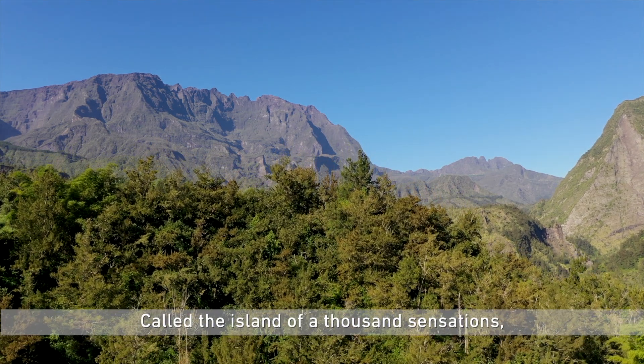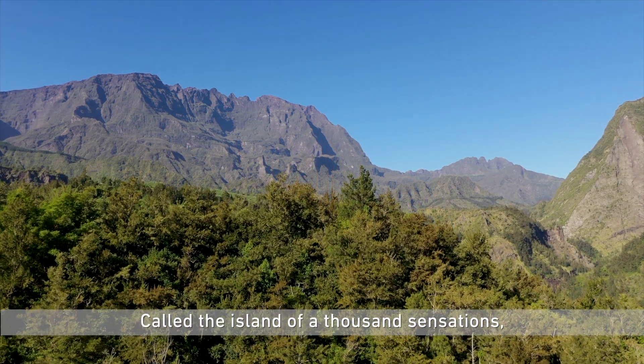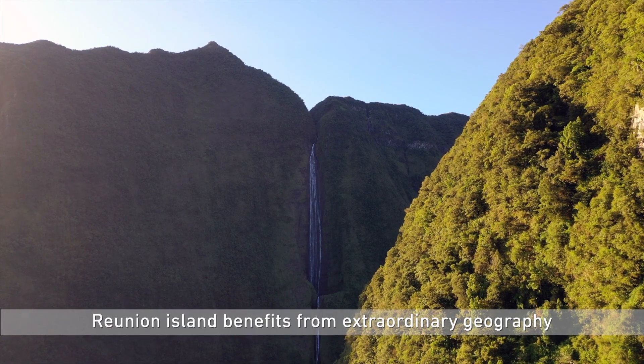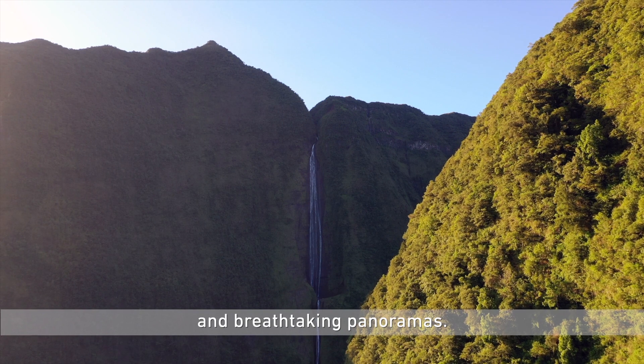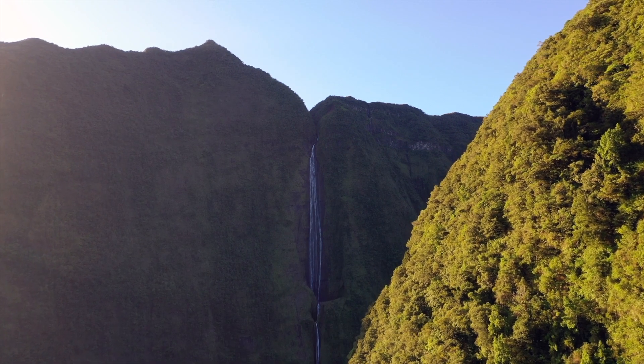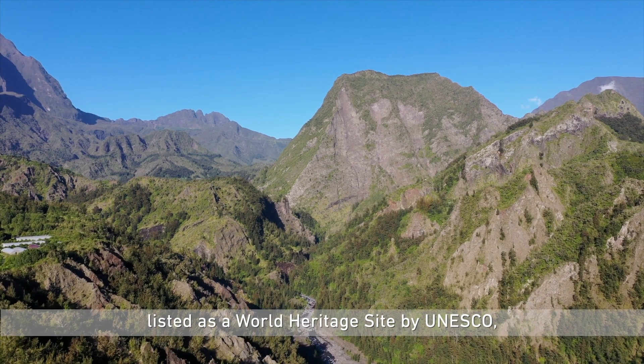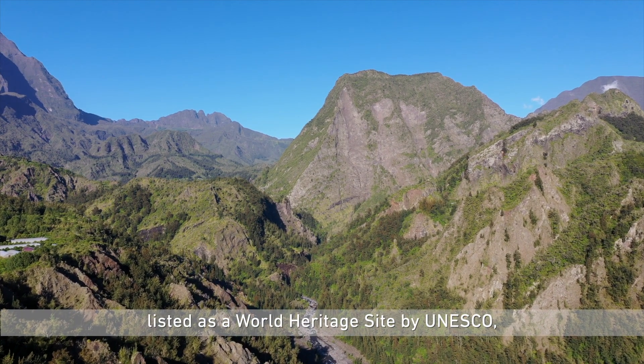Called the island of a thousand sensations, Reunion Island benefits from extraordinary geography and breathtaking panoramas. In the heart of the island is the Cirque of Salazi, listed as a World Heritage Site by UNESCO.